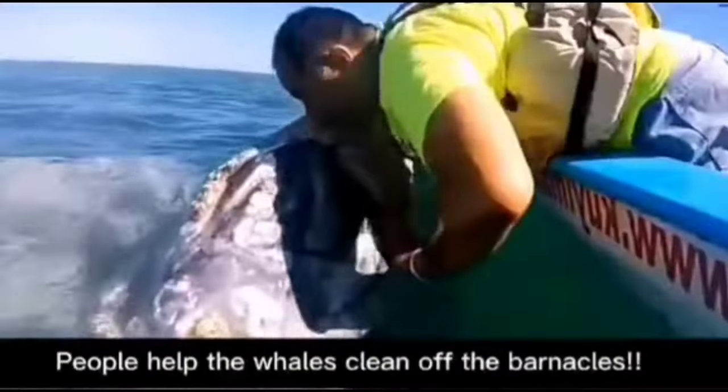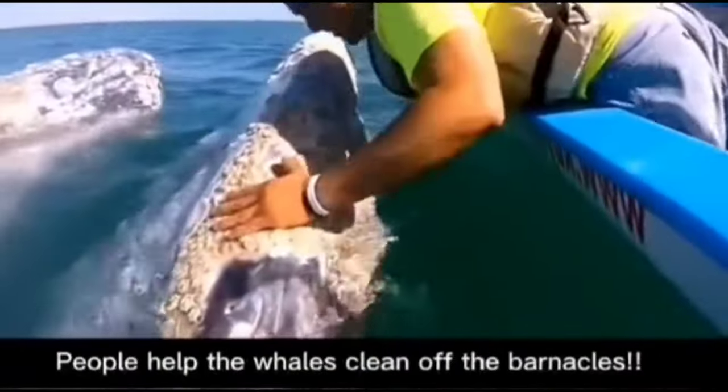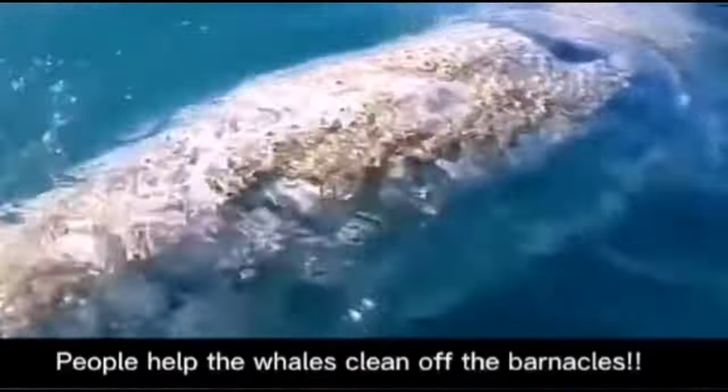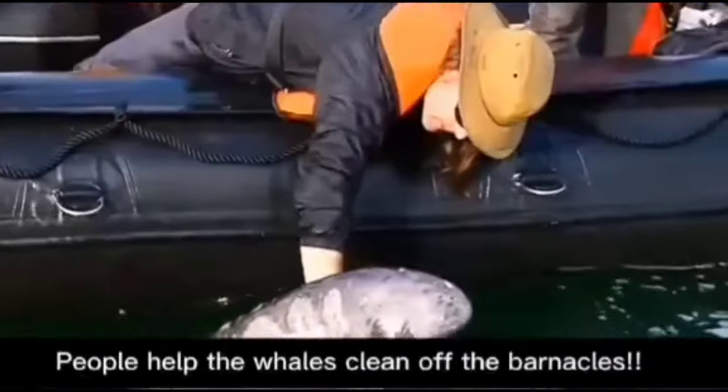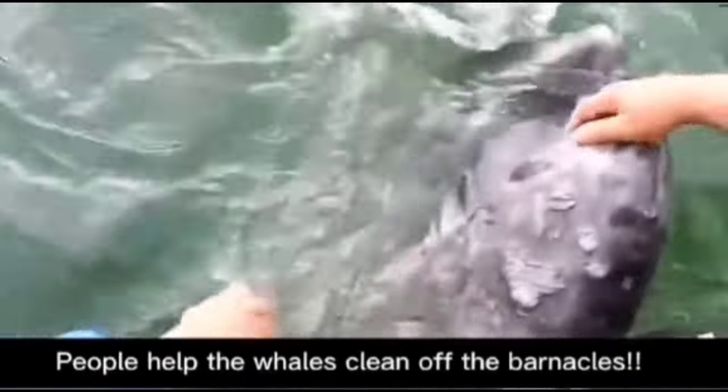For sticking till the end, here's a bonus interesting and amazing fact. Ten, in some cases, removing barnacles from whales may also provide valuable insights into the behavior and health of these magnificent animals, helping scientists to better understand their biology and ecology.